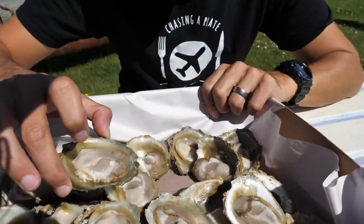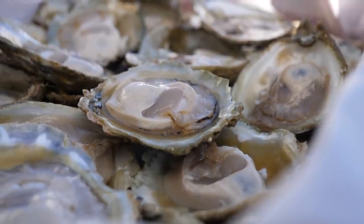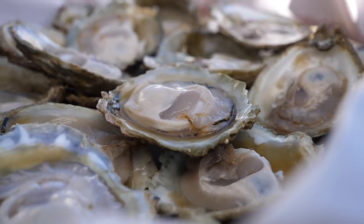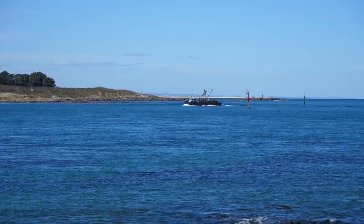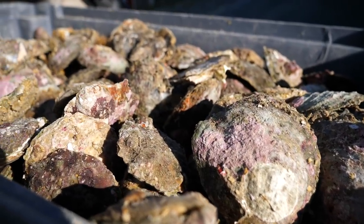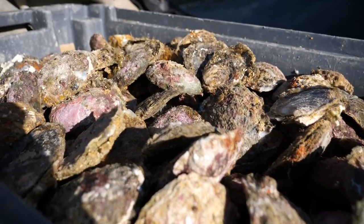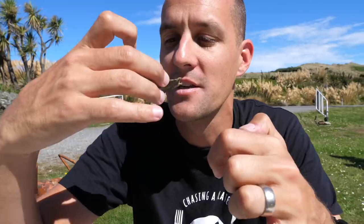These are a dredged oyster, not a rock oyster — they sit on the seabed and the boats go out and dredge them up off the sea floor, fresh as. The smell is unbelievable — really salty. They smell like when you're on a wide open windblown beach with kelp drying in the sun and that sea air coming in. That's the smell you get from these.